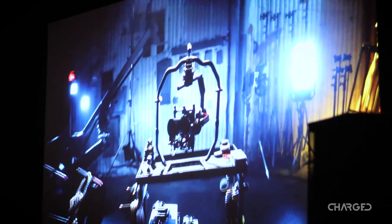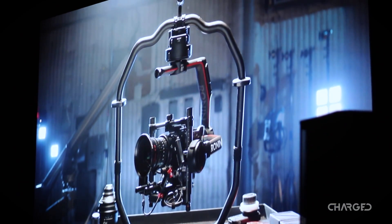First up, and the true reason behind the DJI event, was the new Ronin 2 camera rig.